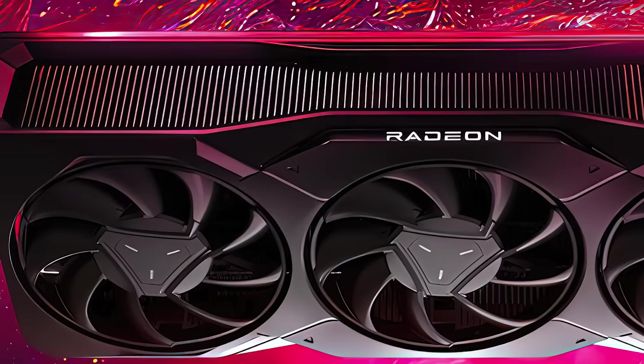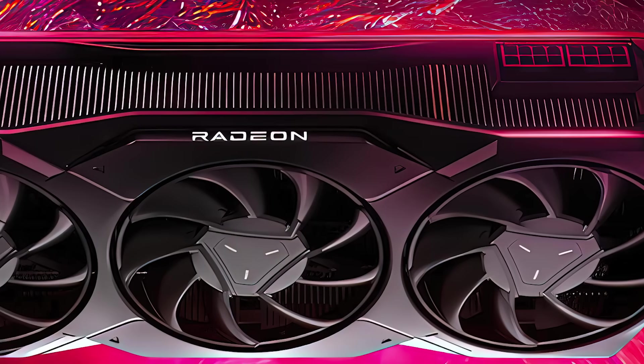Next up for today, a massive leak on a new AMD gaming GPU just dropped.